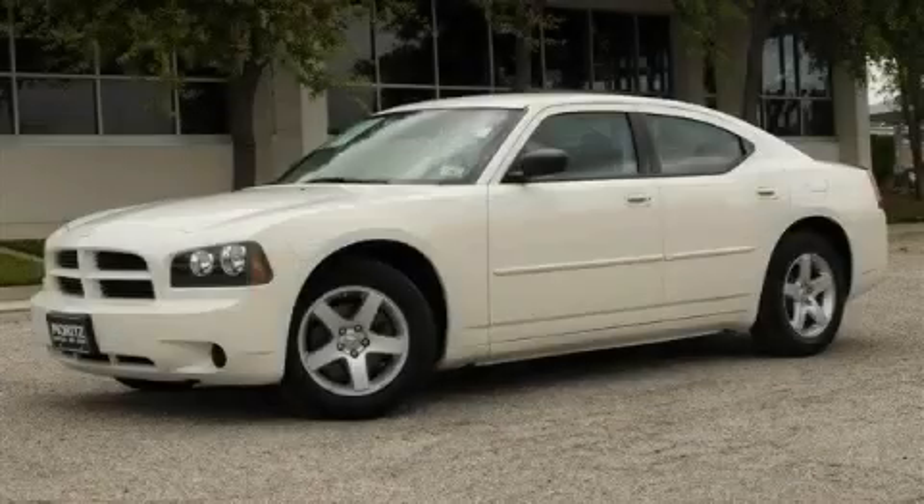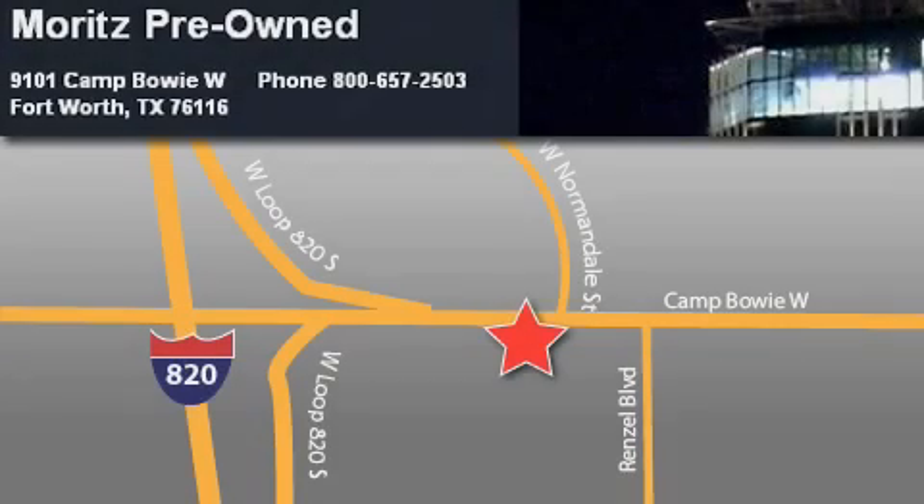Contact us today and schedule your opportunity to see this vehicle in person. Moritz Chevrolet Chrysler Jeep Dodge is located at 9101 Camp Bowie in Fort Worth. Our goal is to exceed all of your expectations to ensure that you'll return for future visits.